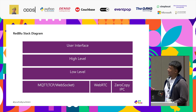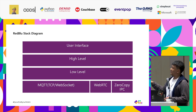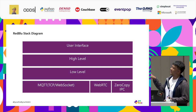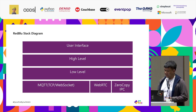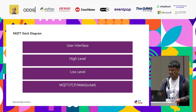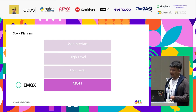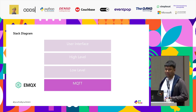This is the stack of my system — the Red Brew stack diagram. At the bottom is a communication layer, and going up we have four levels. For our talk today, we will focus only on the MQTT part. Starting from the bottom, our project uses eMQX, which is one of the top MQTT brokers out there.